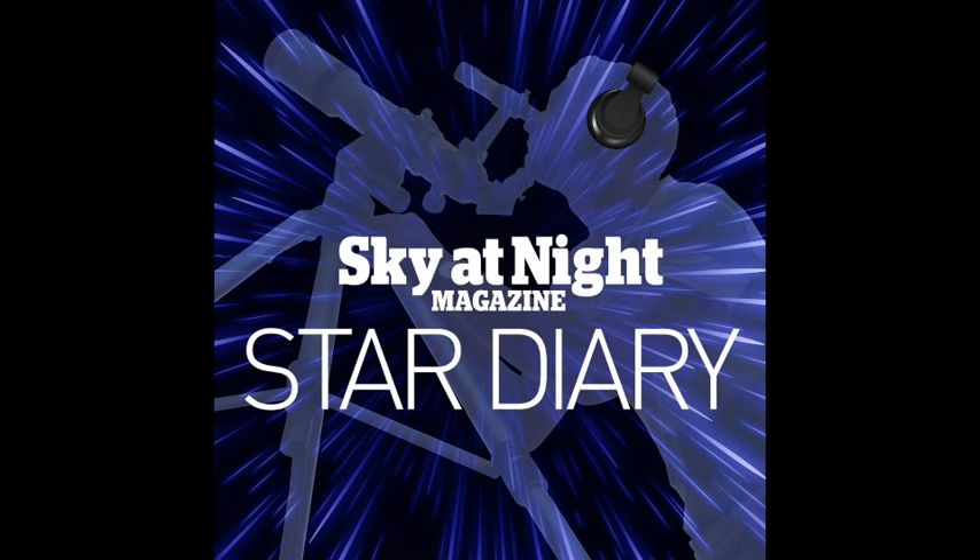In this episode, we'll be covering the coming week from the 23rd to the 29th of October. I'm Ezzie Pearson, the magazine's Features Editor, and I'm joined by Reviews Editor Paul Money.